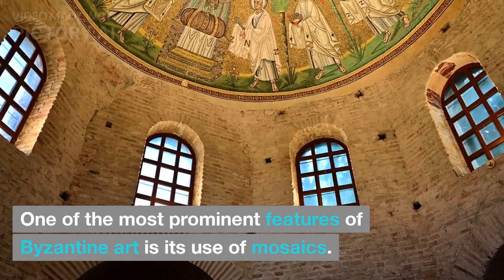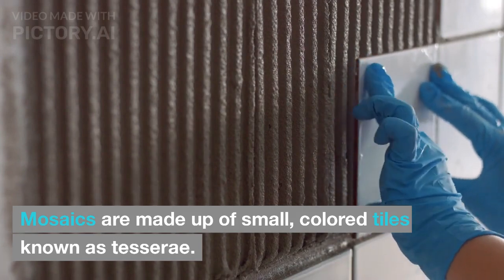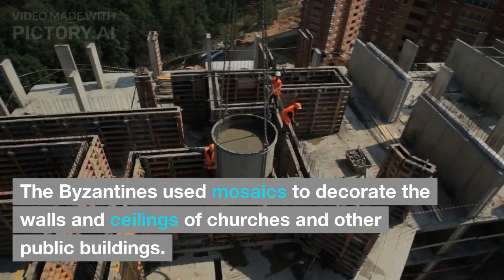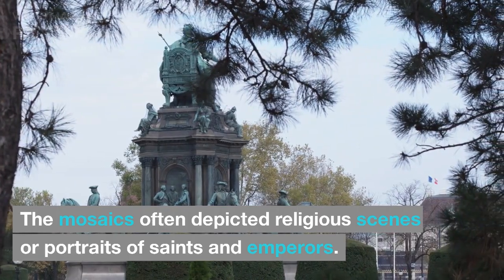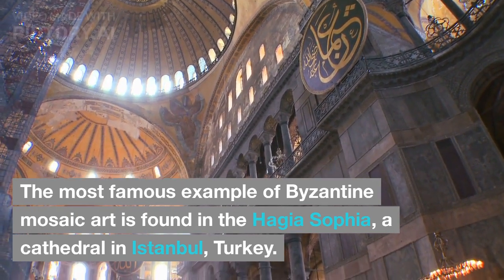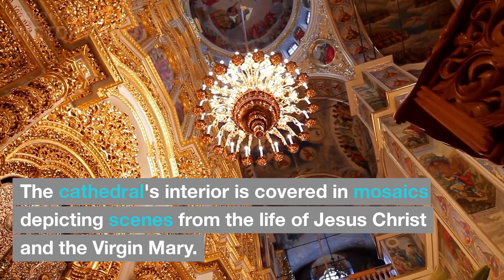One of the most prominent features of Byzantine art is its use of mosaics. Mosaics are made up of small, colored tiles known as tessere. The Byzantines used mosaics to decorate the walls and ceilings of churches and other public buildings. The mosaics often depicted religious scenes or portraits of saints and emperors. The most famous example of Byzantine mosaic art is found in the Hagia Sophia, a cathedral in Istanbul, Turkey. The cathedral's interior is covered in mosaics depicting scenes from the life of Jesus Christ and the Virgin Mary.